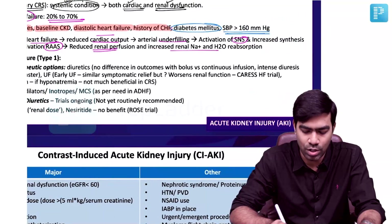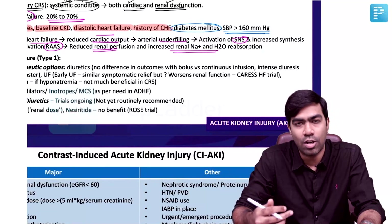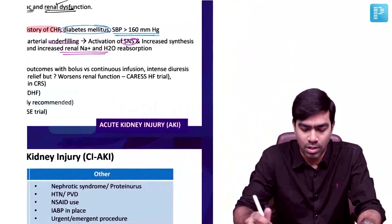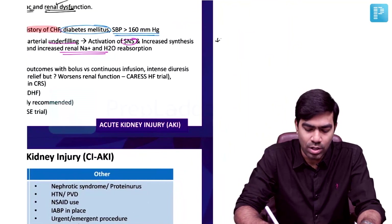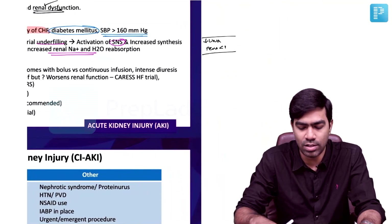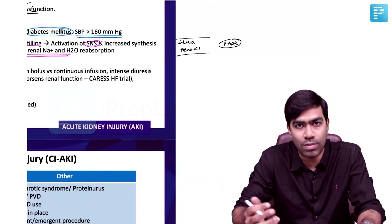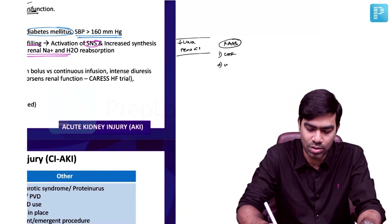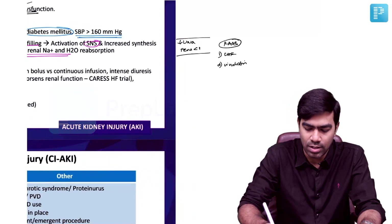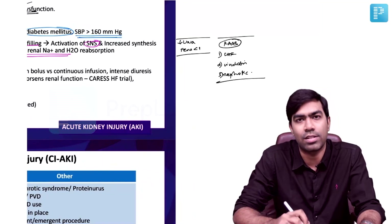Over time, there is increased renal sodium and water absorption resulting in volume overload and edema. Remember: in patients with cardiac failure and Cardio-Renal Syndrome, the urine sodium will be low and FeNa is going to be less than 1. The reason is that in any RAS-hyperactivated state, urine sodium will be low. Classic examples of RAS hyperactivation: CHF, cirrhosis, and nephrotic syndrome.